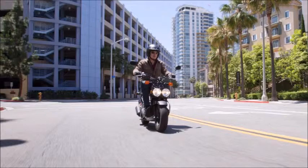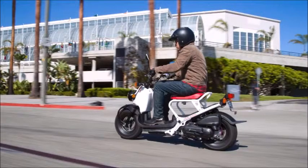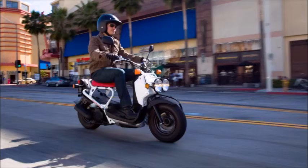Drive train. Transmission: Automatic V-matic belt drive. Chassis suspension brakes. Front suspension: Twin down tube fork, 1.9 inches of travel. Rear suspension: Single shock, 2.6 inches of travel.